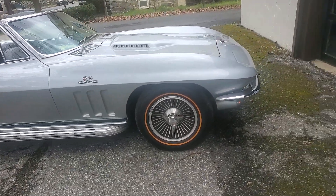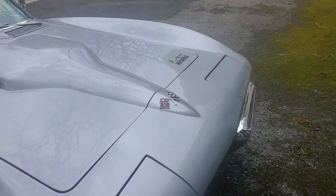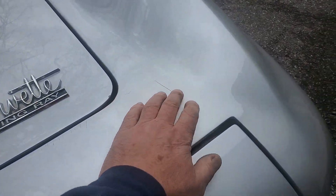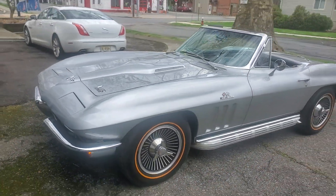I had some work done up in the nose here — must have been hit up here and fixed. You can see in the picture a little crack right here, it's coming through a little bit. All the bonding strips are intact.